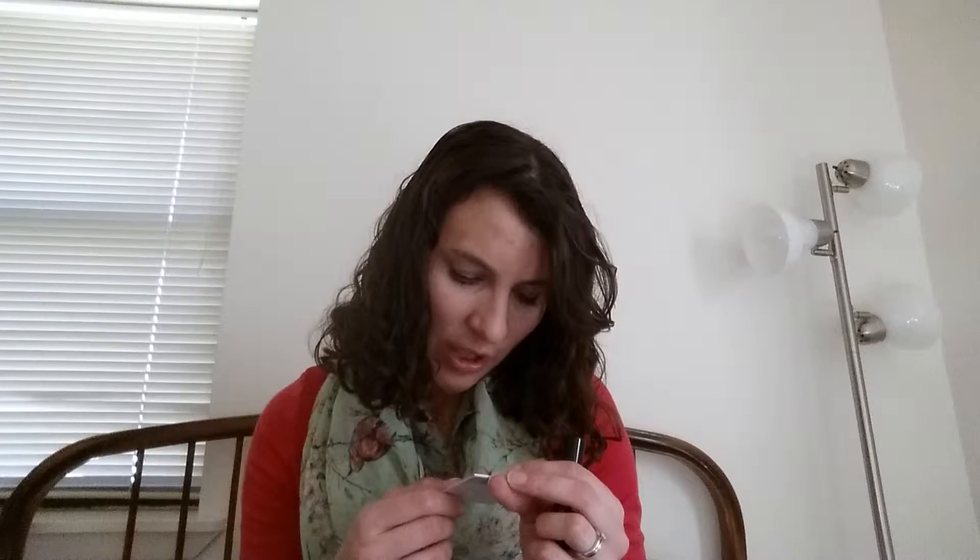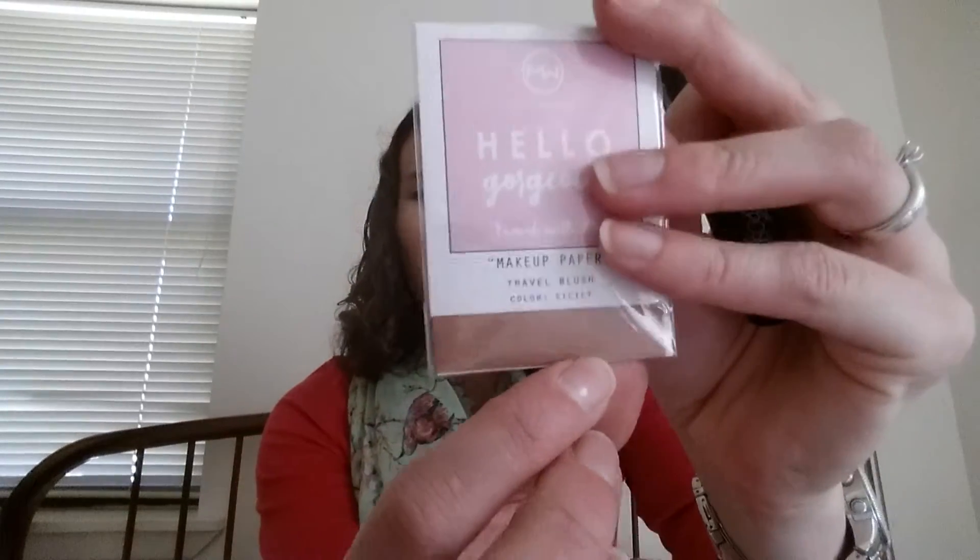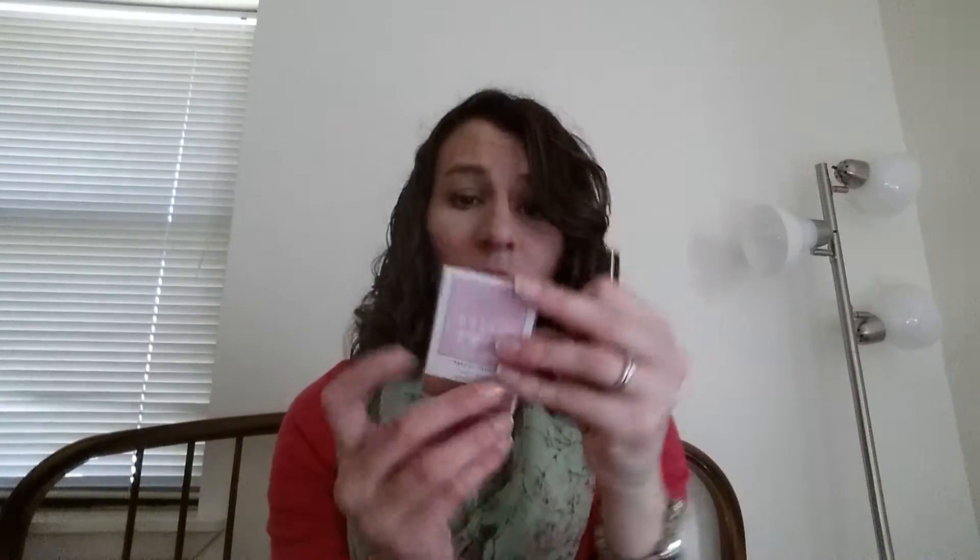This one was a cool concept, but I just thought it was kind of a skimpy little sample and the color might not work for me. So this is the My Couture Hello Gorgeous travel with me makeup paper, and this is travel blush in the color Sicily. It comes with 10 sheets and a code for 50% off your order that expires at the end of December. But I was like, this is a cool concept — I haven't used any of this — but for Ipsy, I feel like I should get more than 10 sheets. I mean, that doesn't even feel like a deluxe sample to me.